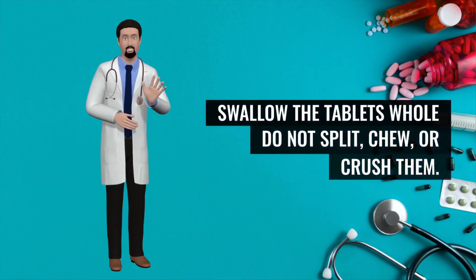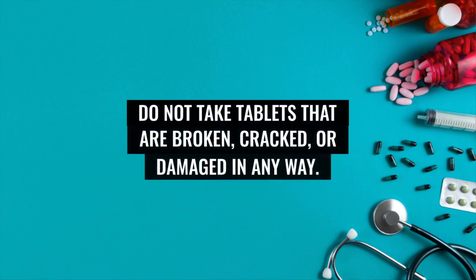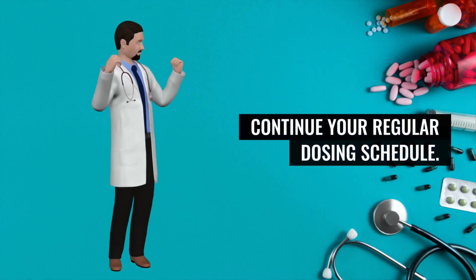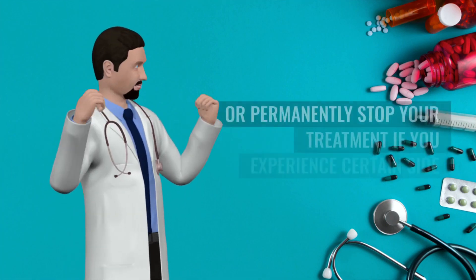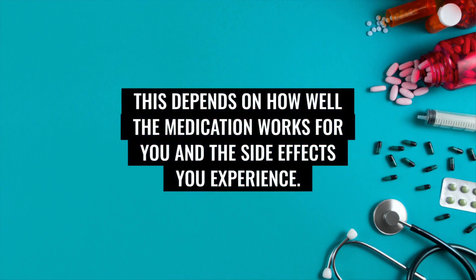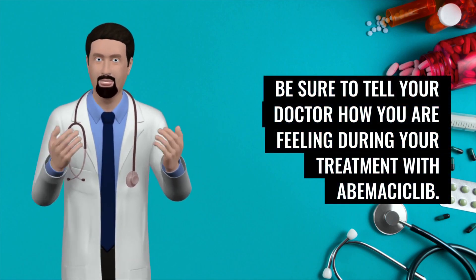Swallow the tablets whole. Do not split, chew, or crush them. Do not take tablets that are broken, cracked, or damaged in any way. If you vomit after taking abemaciclib, do not take another dose — continue your regular dosing schedule. Your doctor may decrease your dose or temporarily or permanently stop your treatment if you experience certain side effects, depending on how well the medication works for you. Be sure to tell your doctor how you are feeling during your treatment.